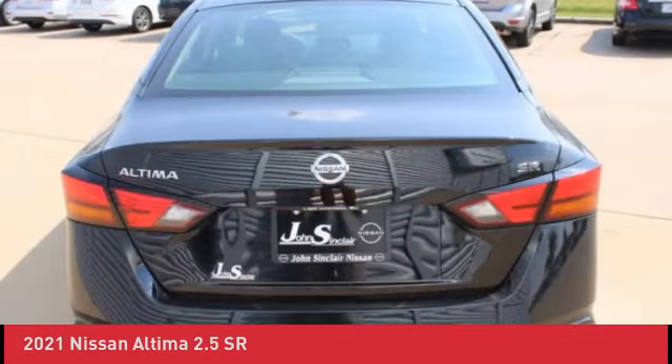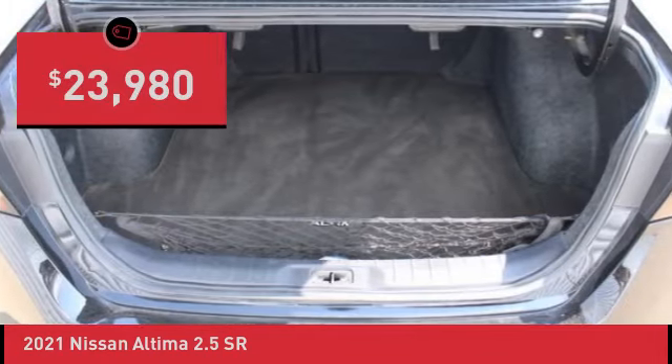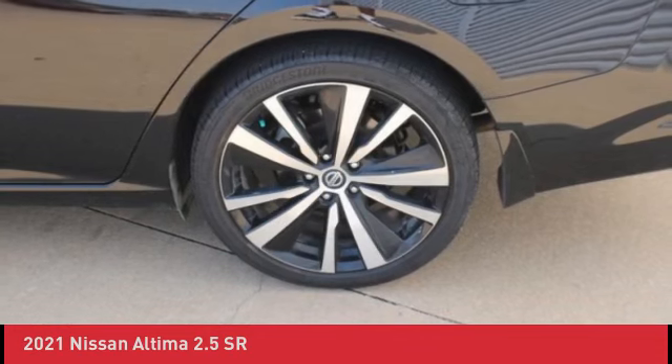One Owner. Blind Spot Warning, Cruise Control, Heated Seats, Power Door Mirrors, Power Driver Seat, Rear Parking Sensors, Single Panel Moonroof.